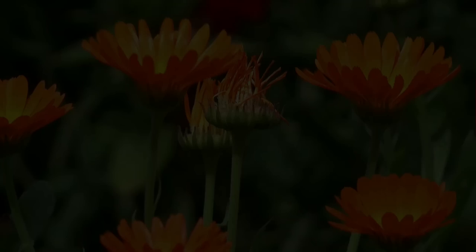Number 17: Carnivorous Plants. Carnivorous plants trap and consume insects and arthropods. You can grow Venus flytrap and Drosera as houseplants — they will consume and eliminate mosquitoes from your space.